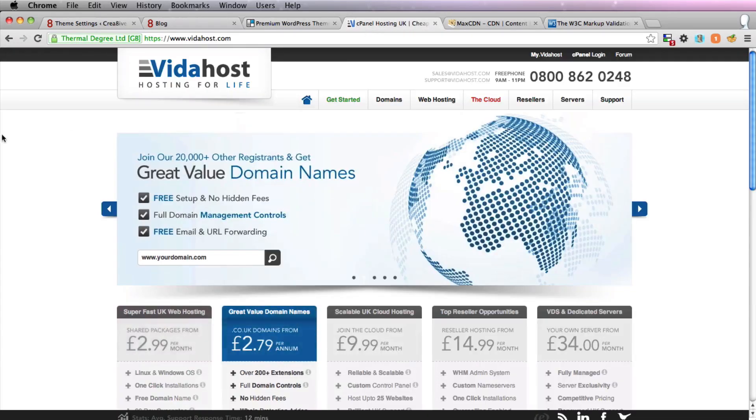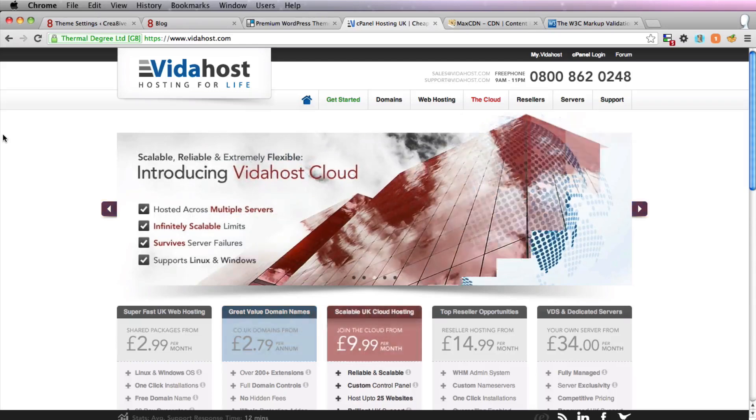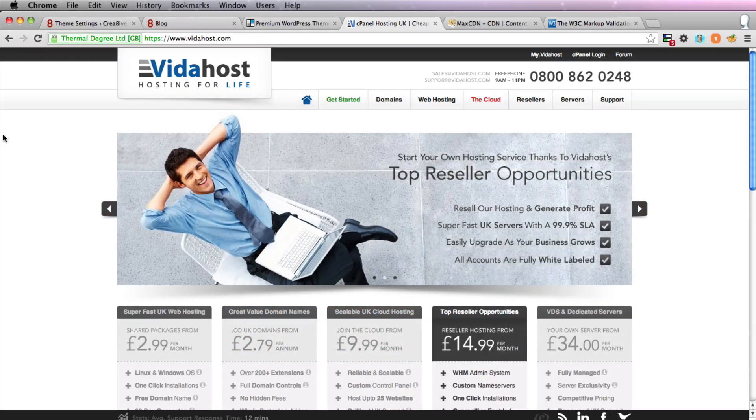Secondly, choose a good host. This is the host I use. They're UK-based, so they'll be very good for UK websites. Definitely the best host I've worked with so far, and I've worked with very many of them.